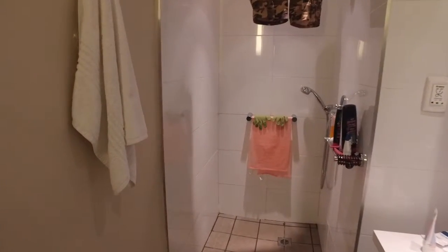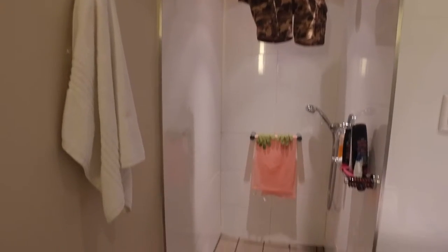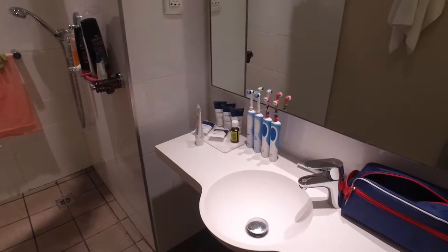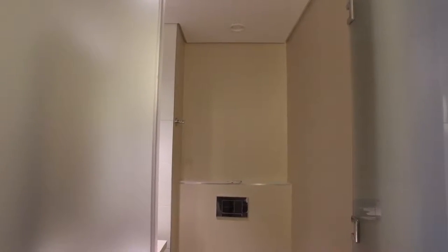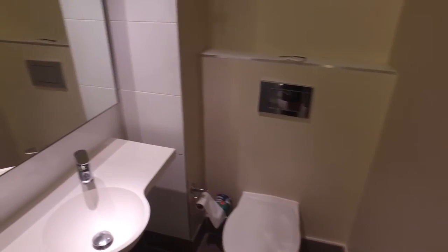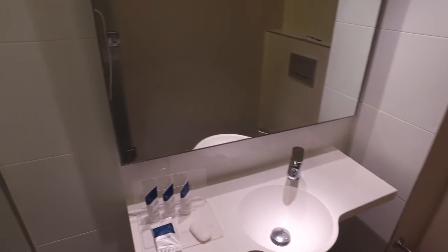And then we've got the bathroom, or the shower side. Not the biggest in the world, but more than adequate. And on the other side, we've got the toilet. And that's that.